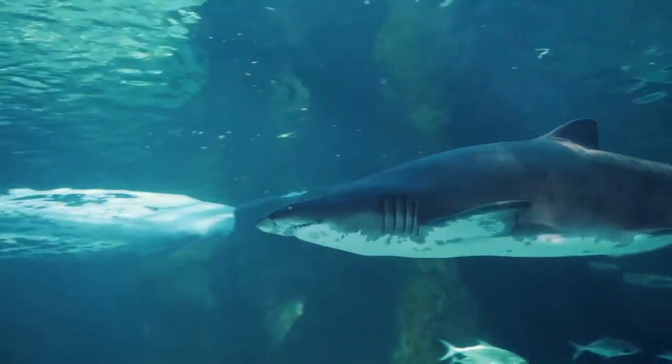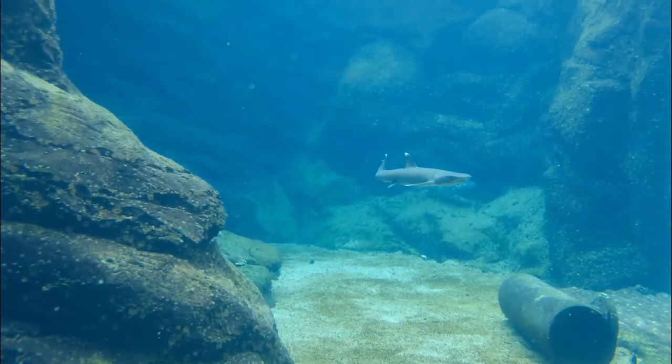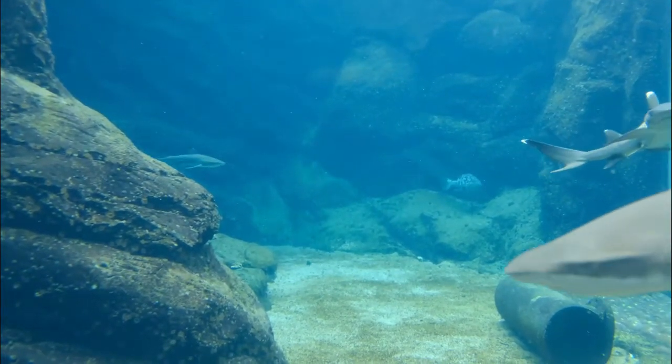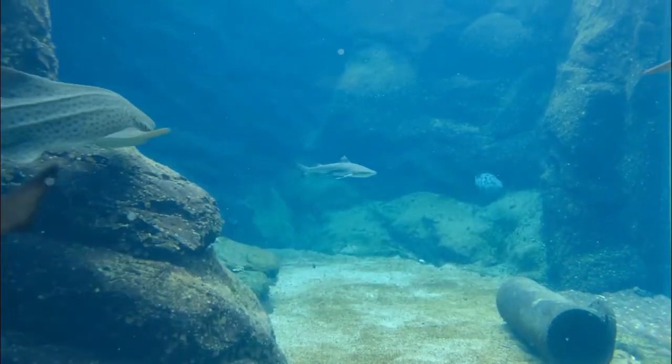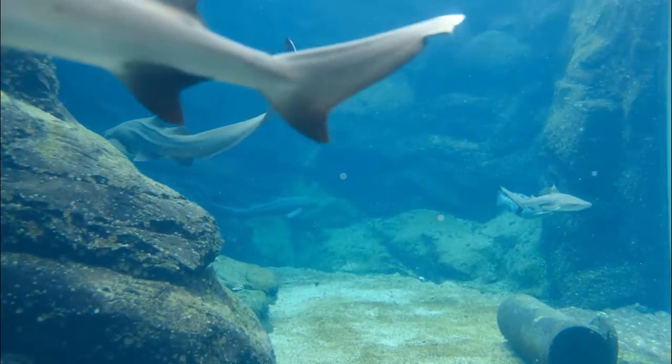Sharks do not have bones. Sharks use their gills to filter oxygen from the water. They are a special type of fish known as elasmobranchs, which translates into fish made of cartilaginous tissues — the clear gristly stuff that your ears and nose tip are made of.